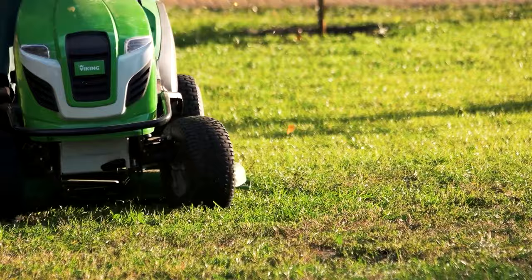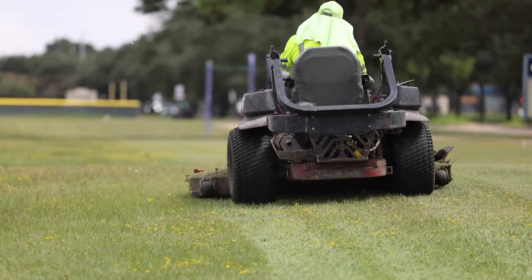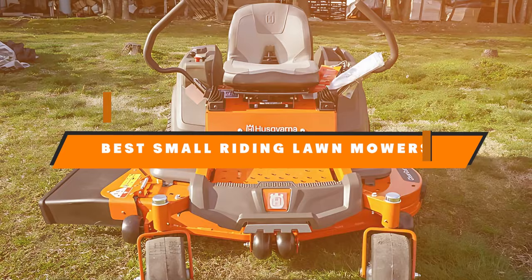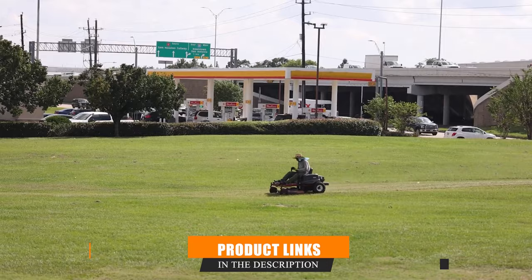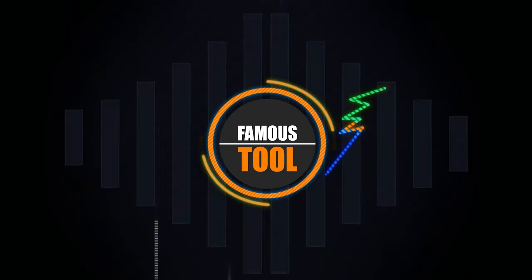Hello lawn care enthusiasts and garden gurus. Today we are diving into the world of compact riding lawn mowers. Whether you have a cozy backyard or a sprawling green space, having the right mower makes all the difference. I'm your guide to finding the perfect small riding lawn mower that combines efficiency, durability, and ease of use. From gas-powered classics to innovative electric models, we have got the top picks that will transform your lawn care routine. Let's mow right into it.